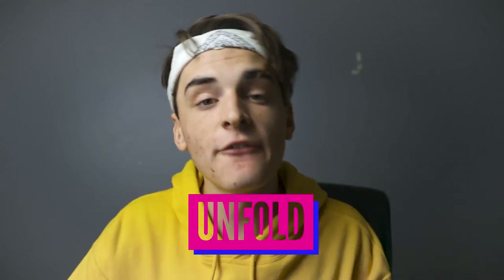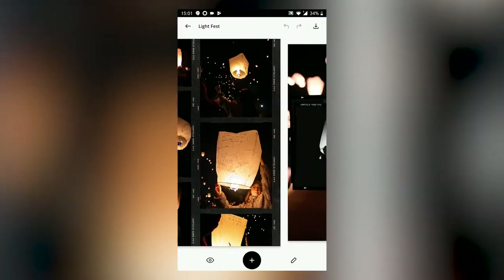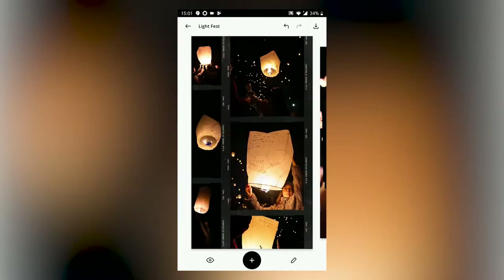Number five: Unfold. If you don't know Unfold, it's been popping. In every niche, everyone's using Unfold nowadays — especially those film frame presets. This is how people create those collages where it looks like a film strip, or a ripped paper effect. Sam Colder uses it a lot. Use Unfold — it's free. You can buy the premium version for around $12, and get access to every single template. But even the free version gives you great options for creating collages on the go.